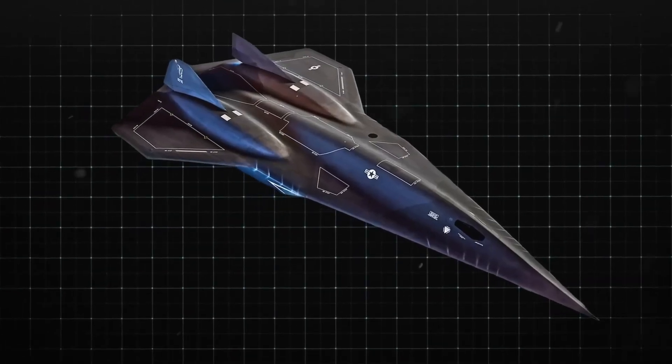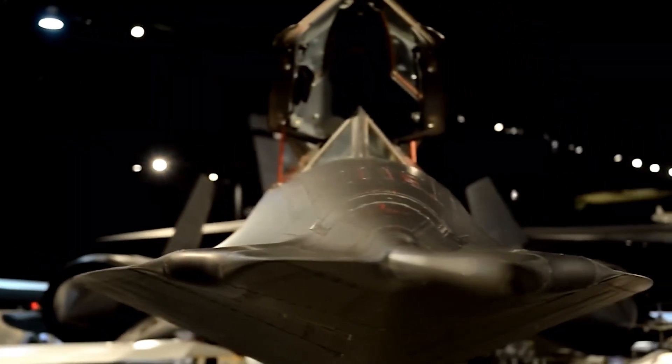So what makes the SR-72 the undisputed rock star of the skies? Let's dive in.